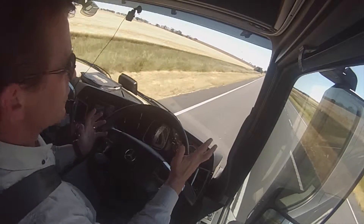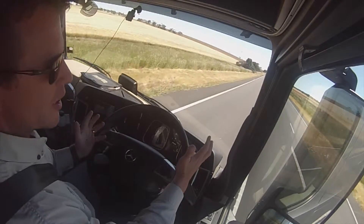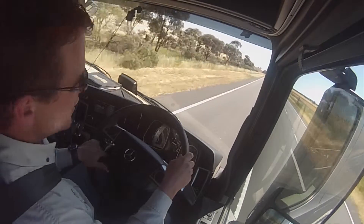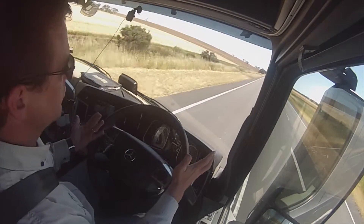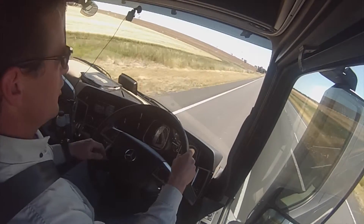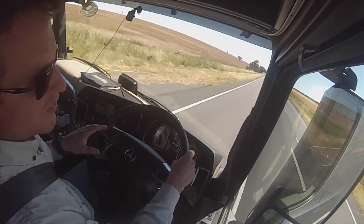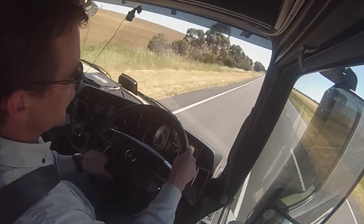One of the things we tend to concentrate on when we talk about European trucks is driver comfort. Cruising along at 100 kilometres an hour at 1400 RPM, noise levels in here are rock bottom.